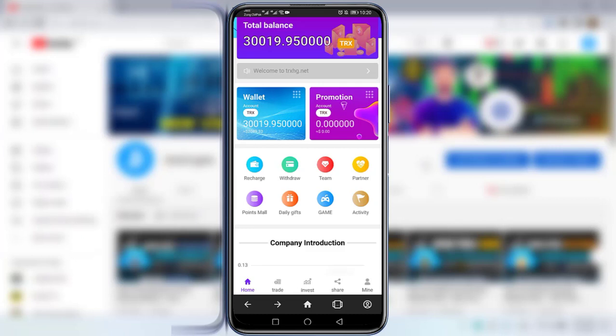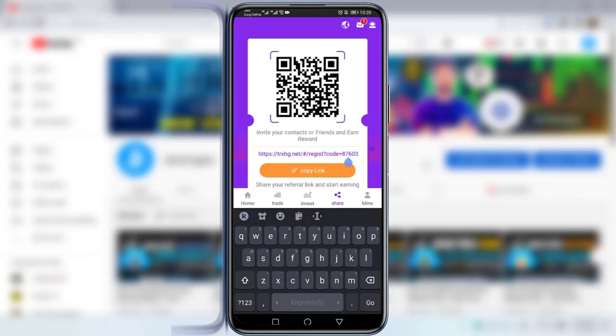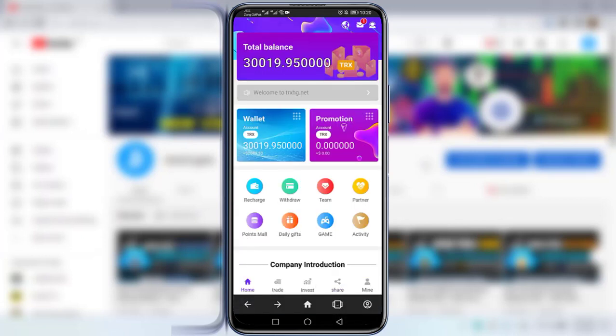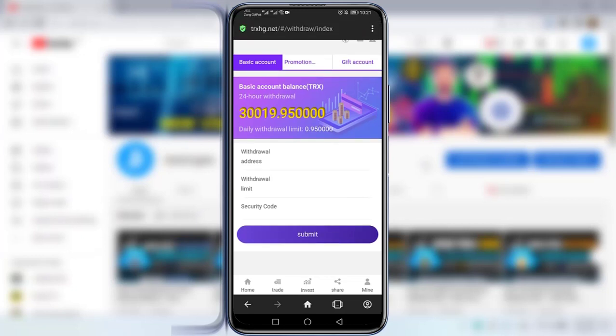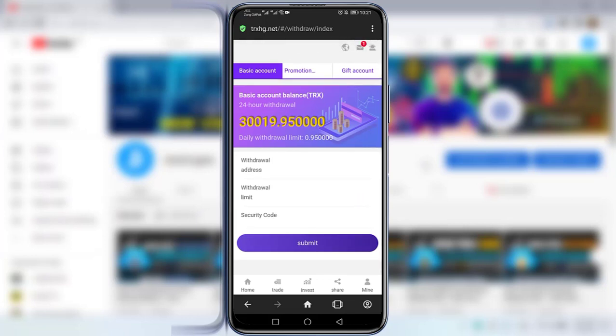To find and share your referral link, click on the Share option. Your referral link will be displayed — simply copy it and share with your friends. To withdraw from this website, there is a Withdraw option. Click on it to withdraw to your wallet. I invested 20 TRX to this website and there is a daily withdrawal limit of 0.95 TRX — the more you invest, the more TRX you earn daily.